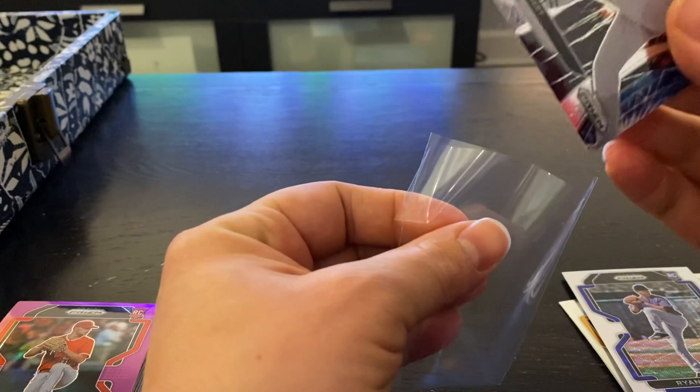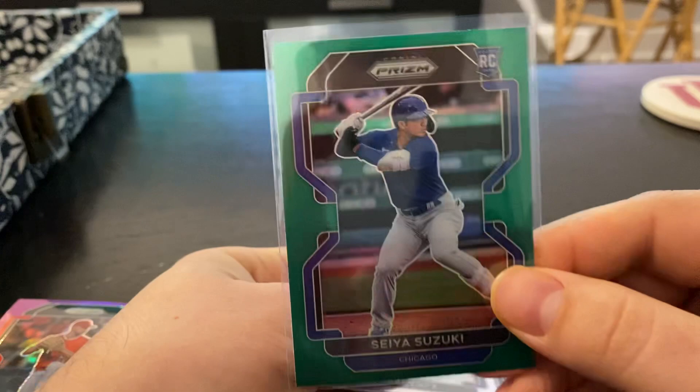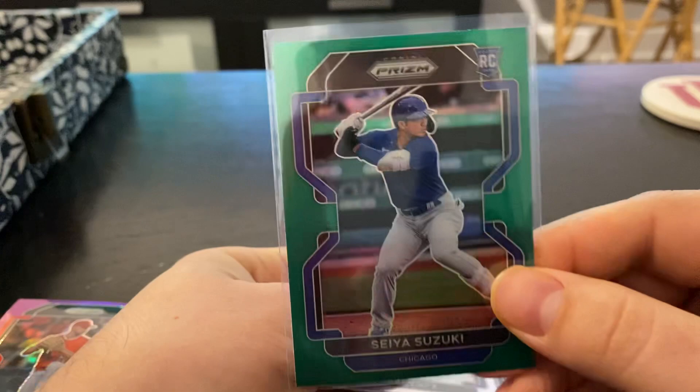Quick recap: got the Seya Suzuki on the Green Rookie, and then our hit — Jake Latz on the Rookie Auto. It's a cool product. Very cool. Thanks for tuning in guys, have a good one.